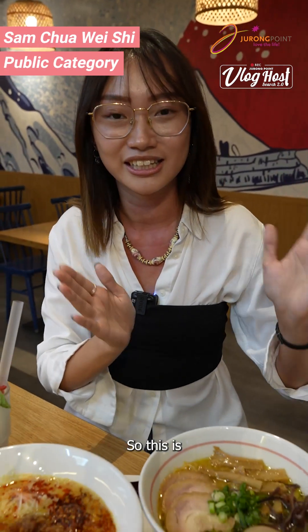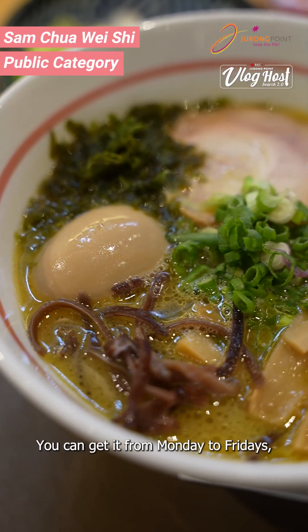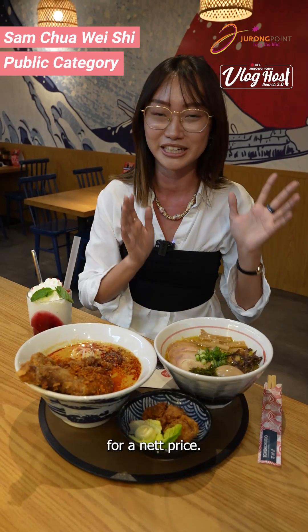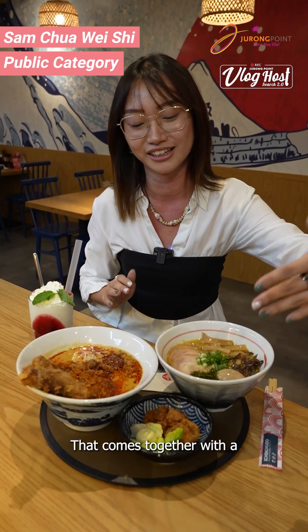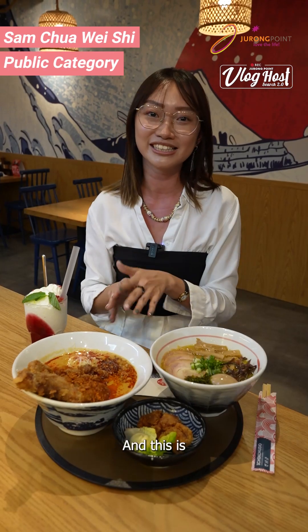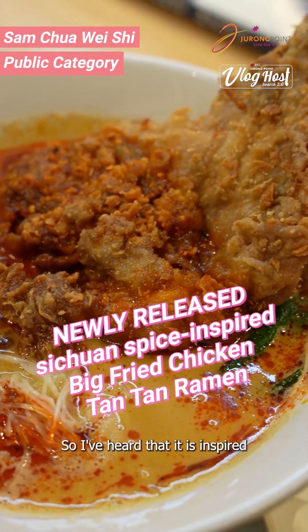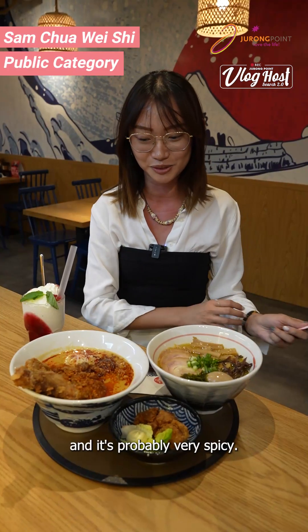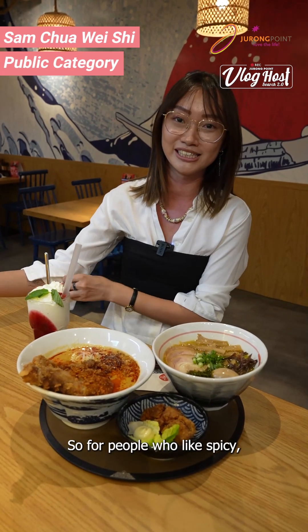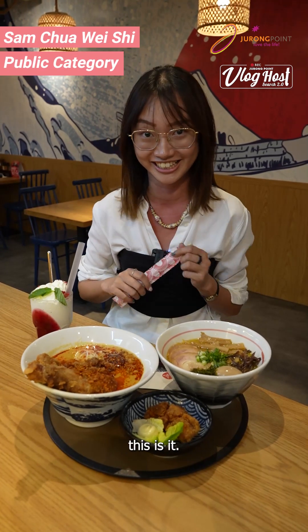This is the Ichiko Kudo original ramen lunch set. You can get it from Monday to Friday, 11 a.m. to 5 p.m., at a net price — it comes together with a chicken karaage and a drink. And this is the big fried chicken tan-tan ramen. I've heard it's inspired by the Sichuan taste and it's probably very spicy — for people who like a spicy, numb-your-tongue type of soup, this is it.